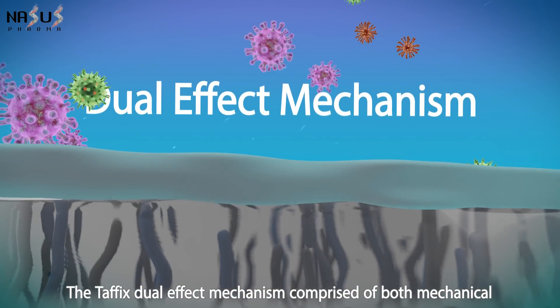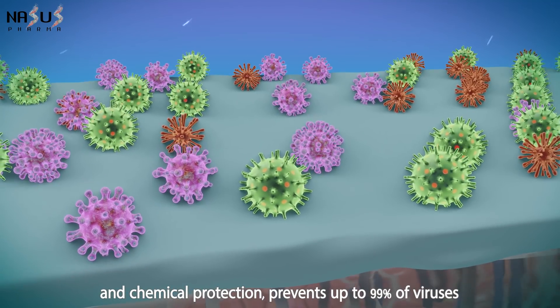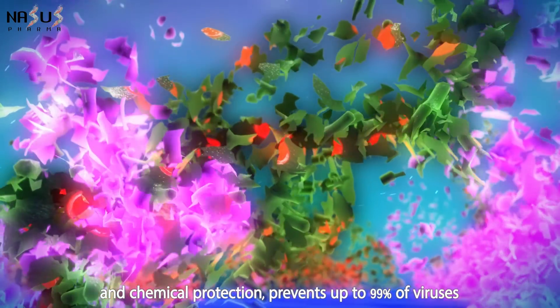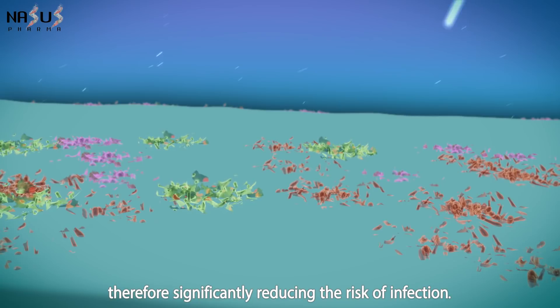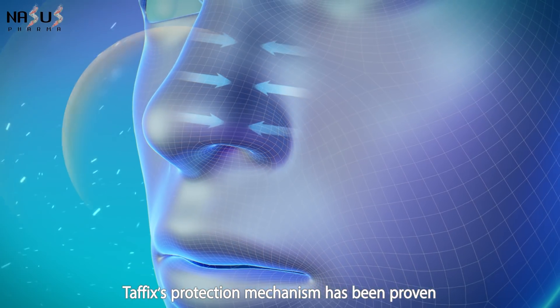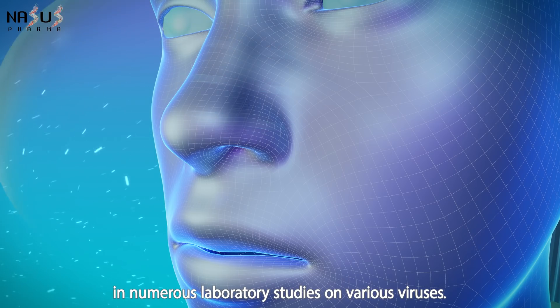The Taffix dual effect mechanism, comprised of both mechanical and chemical protection, prevents up to 99% of viruses from entering the nasal cells, therefore significantly reducing the risk of infection. Taffix's protection mechanism has been proven in numerous laboratory studies on various viruses.